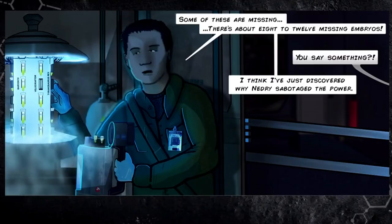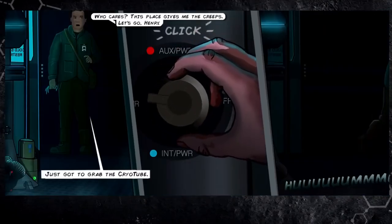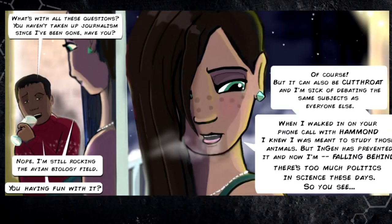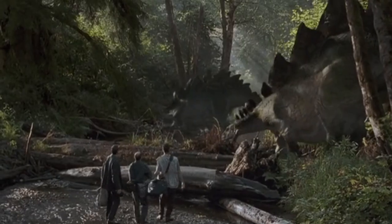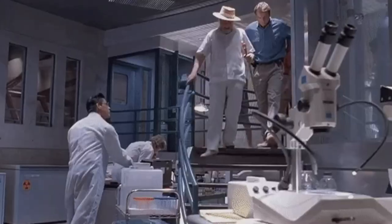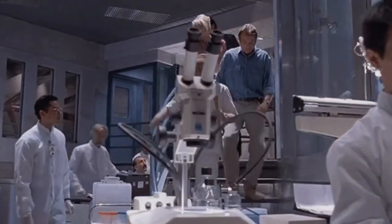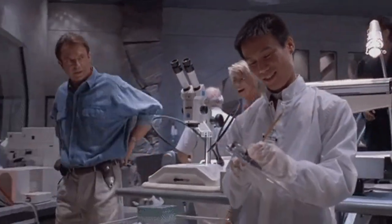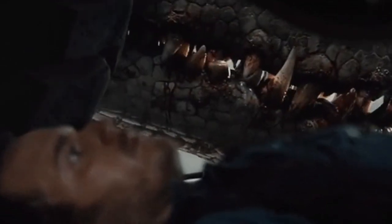If interest in this prequel can be visibly seen on the internet, I've been told that this story may actually have a chance at revival, and ideally get placed within canon as the story that takes place directly after the events of the original movie, which would eventually lead into The Lost World. Regenesis would follow Dr. Henry Wu as its main protagonist and detail the 1994 clean-up on Isla Nublar.